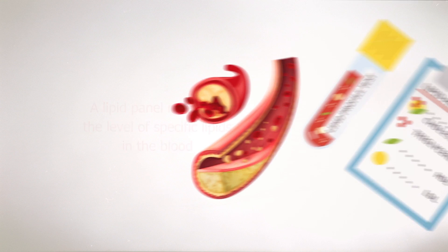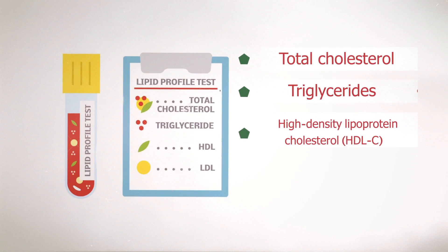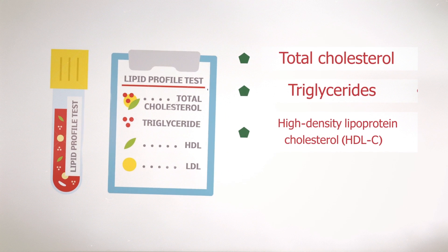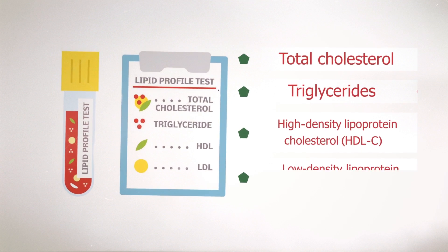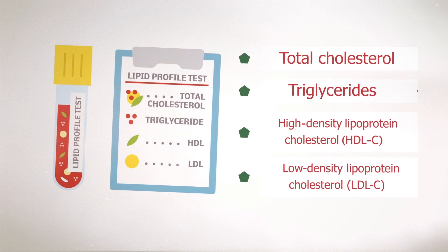The lipid panel includes measuring total cholesterol, triglycerides, high-density lipoprotein cholesterol (HDL-C), often called good cholesterol, and low-density lipoprotein cholesterol (LDL-C), often called bad cholesterol.